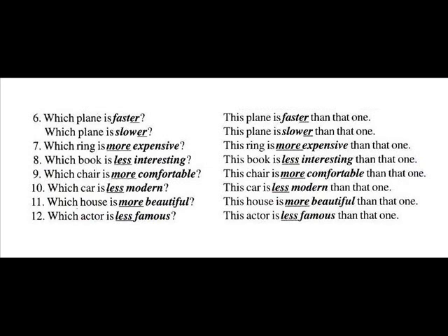Number ten: Which car is less modern? This car is less modern than that one. Number eleven: